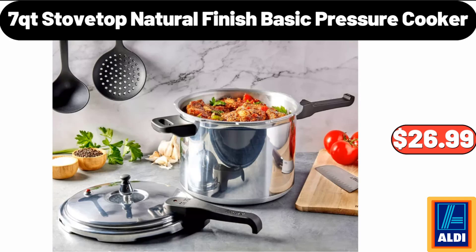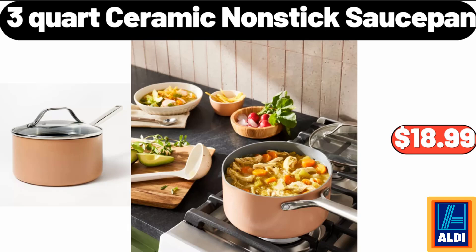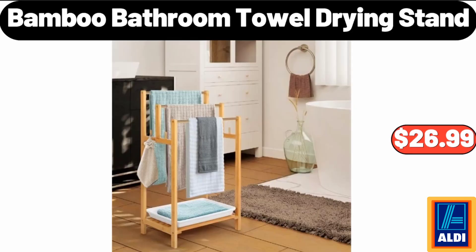7 Quart Stove Top Natural Finish Basic Pressure Cooker, $26.99. Crofton Imperfect Oblone Wood Bowl, $14.99. 3 Quart Ceramic Nonstick Sauce Pan, $18.99.